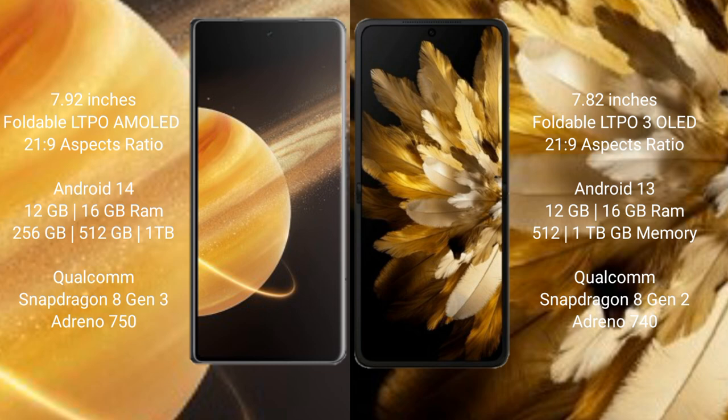Honor Magic V3 runs on the Android 14 operating system. OPPO Find N3 runs on the Android 13 operating system. Honor Magic V3 comes with 12GB and 16GB RAM options, and 256GB, 512GB, and 1TB internal storage.